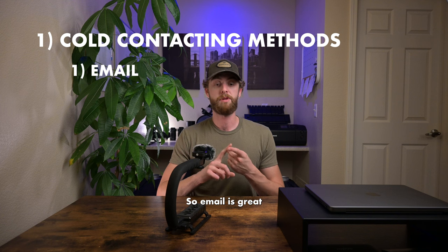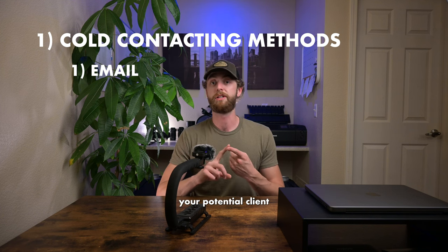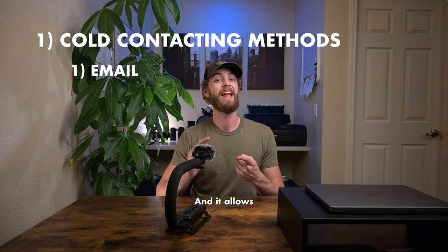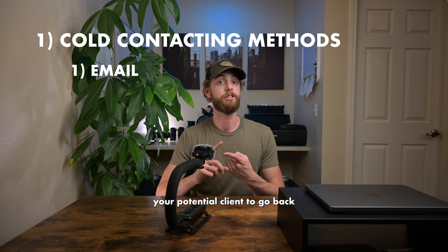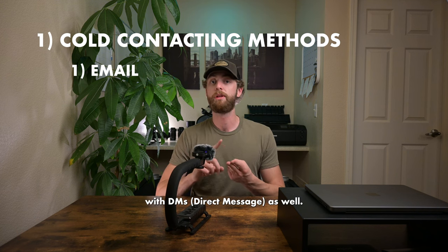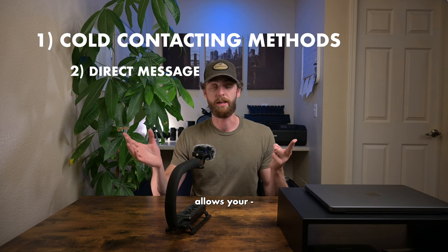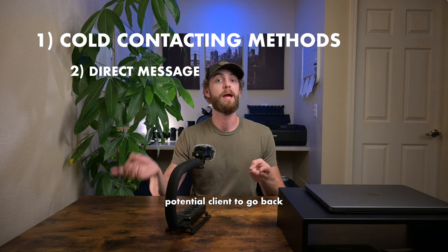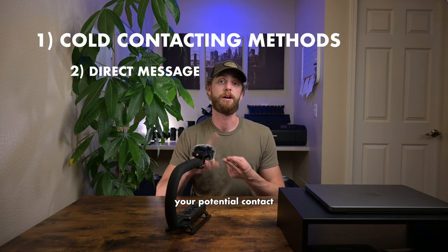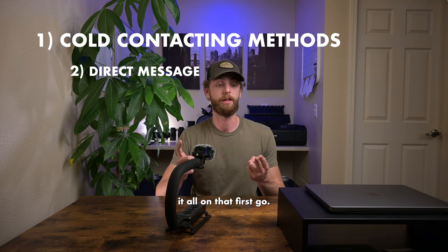Email is great because it's short, sweet, and concise, and it allows your potential client to go back on their own terms and re-read the message. That's going to be true with DMs as well. DMs are nice because, there again, it allows your potential client to go back and read the message when they have the time, just in case they don't catch it all on that first read.